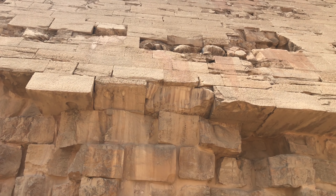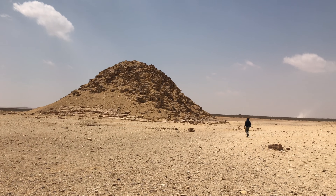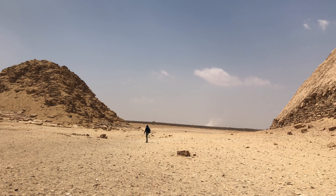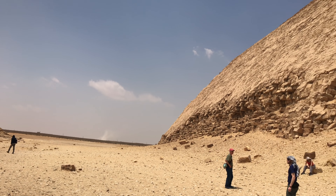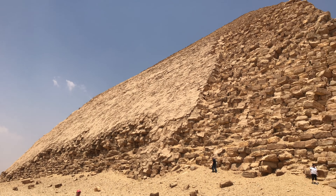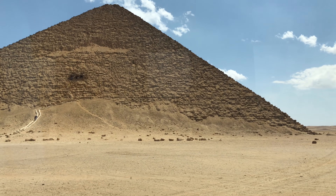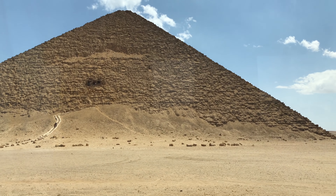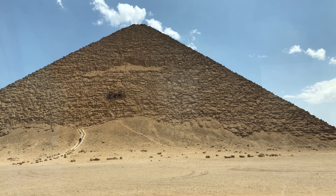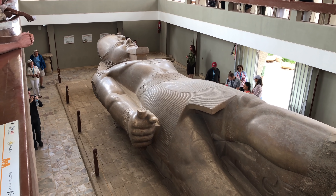And here, this is Dashur, where we explore the Bent Pyramid, destroyed by an ancient series of cataclysms. And this is a small satellite pyramid. Here you see the Bent Pyramid as well as the Red Pyramid, and we get to go inside this one.